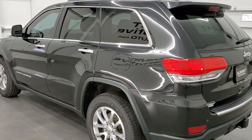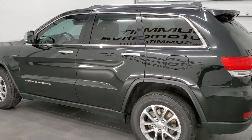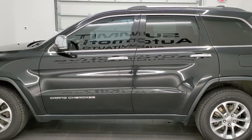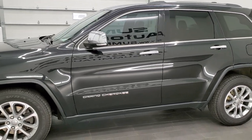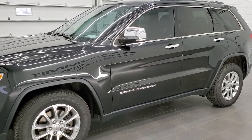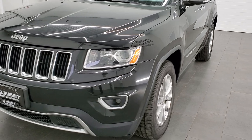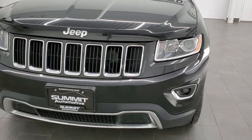This 2014 Jeep Grand Cherokee Limited with the Hemi has been fully safety inspected by our service shop, has a fresh oil and filter change, all the fluids have been checked and topped off. It has newer tires, newer brakes, and is 100% ready to go.